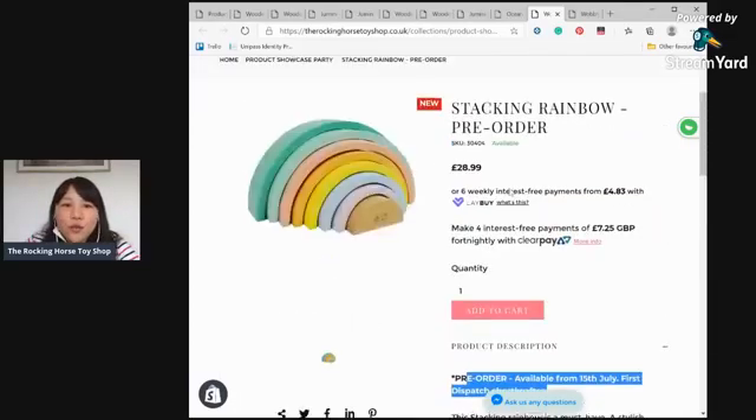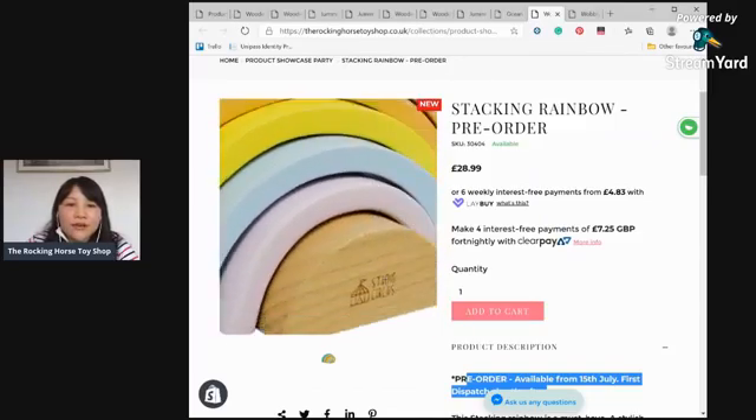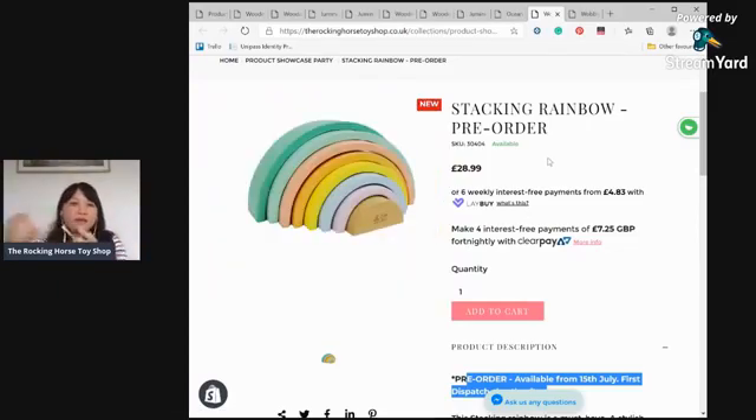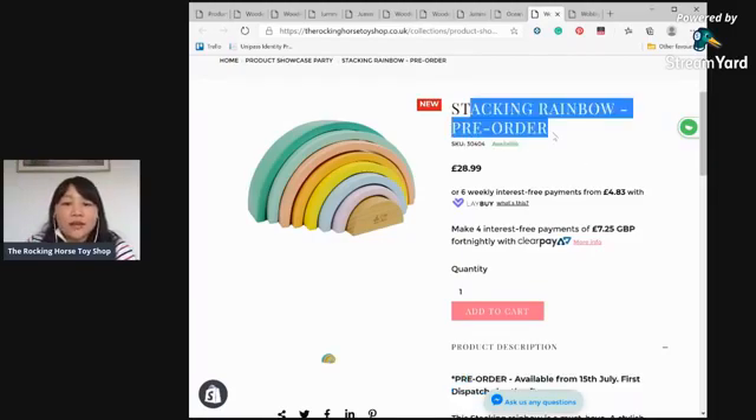There are eight pieces in the stacking rainbow — you can stack them up in the same or different directions. You can use the rainbow arches to create a little world combined with your traffic puzzle pieces or even the dinosaurs we talked about earlier. It's solid reclaimed wood, very good quality from Studio Circus — a brand I always trust. Pre-order available now, in stock from 15th July.